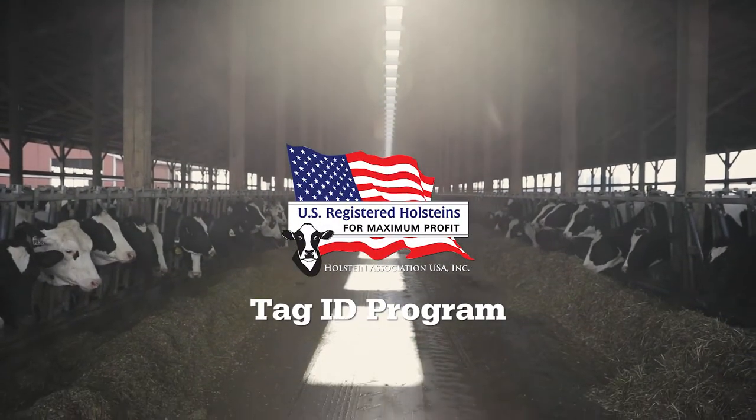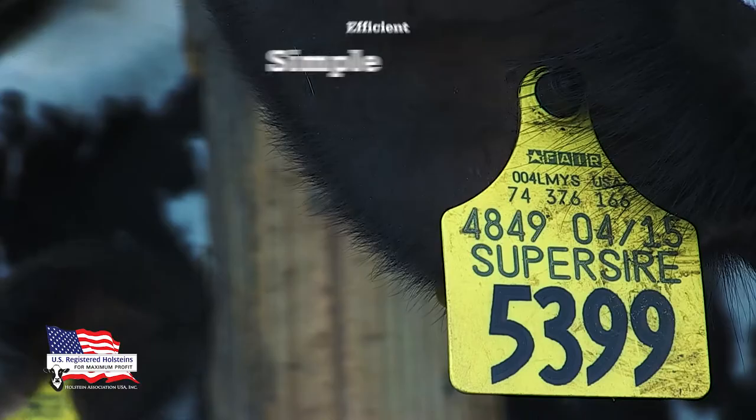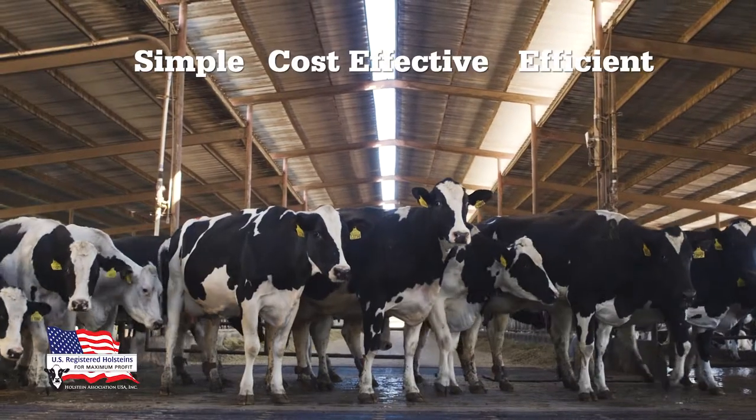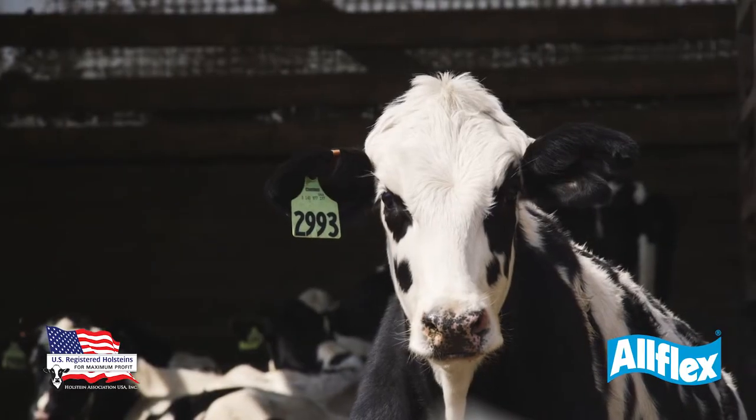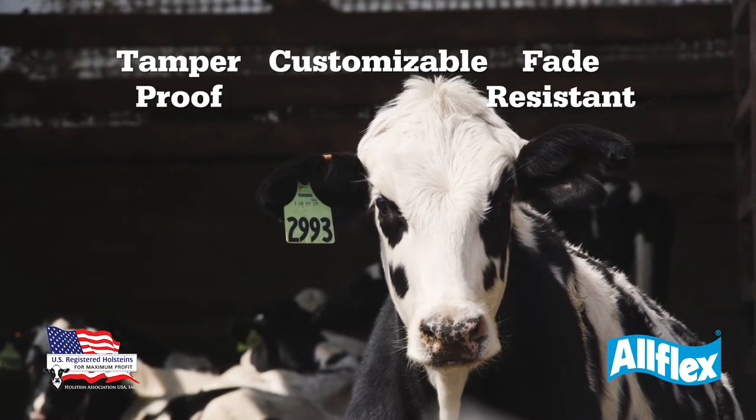Holstein Association USA's Tag ID program provides a simple, efficient, and cost-effective solution for permanently identifying your animals. Holstein's AllFlex tags are tamper-proof, fade-resistant, and customizable.